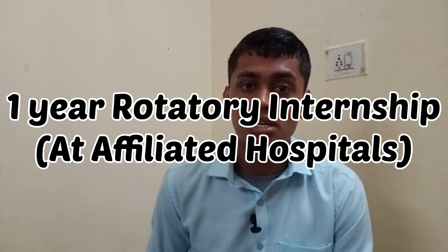After the final MBBS examinations, you will have one year of rotatory internship — 12 months — where you will be posted to different departments such as medicine, surgery, and PSM for varying durations. After completing the rotatory internship, you will be a medical graduate of your affiliated university. This is a basic overview of the entire MBBS course in India, covering the different subjects, duration, and new changes introduced by the NMC 2019. I hope you found this information helpful — if it did, please subscribe and hit the like button.